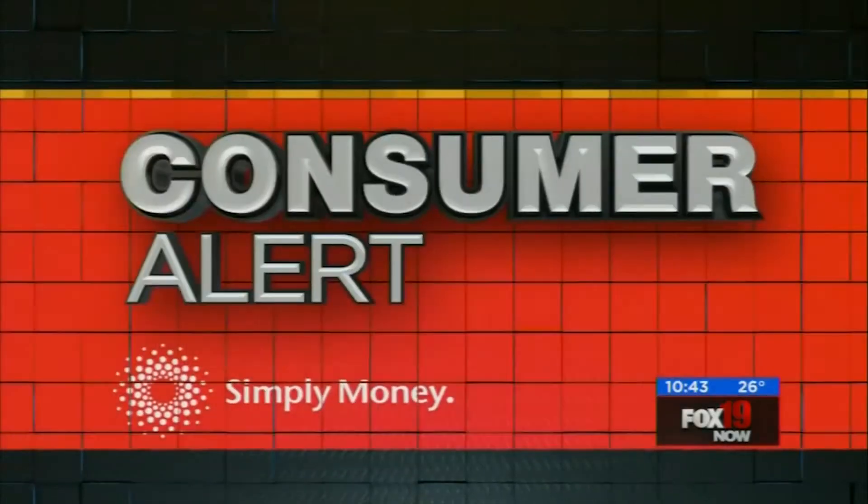If you're paying $120 a year for an Amazon Prime membership, you want your money's worth. But making some common Prime mistakes are going to cost you. Simply Money's Amy Wagner shows us what those are in this Consumer Alert.